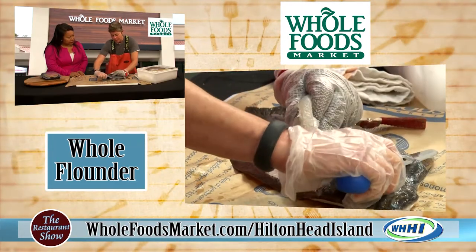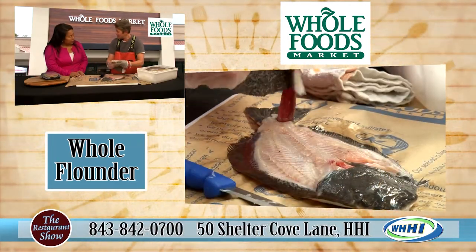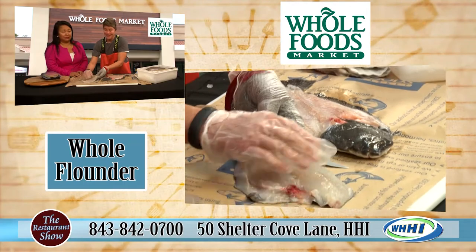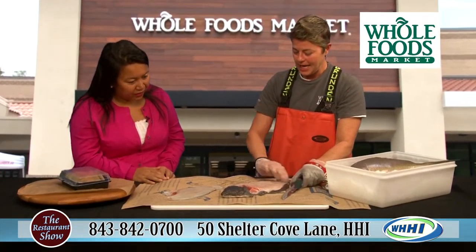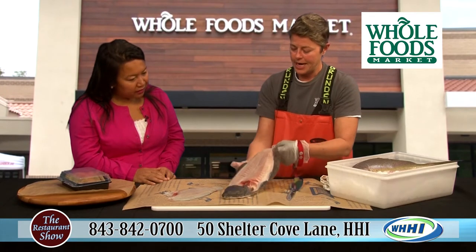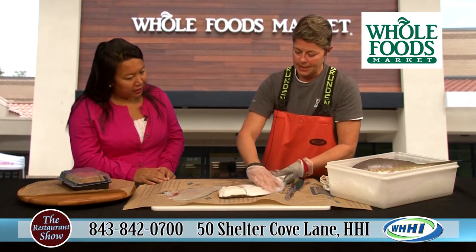We also steam shrimp for free, and we'll peel and devein it for you for free. For free — free is good! So there's a fillet — beautiful. And there's the rest of the frame.